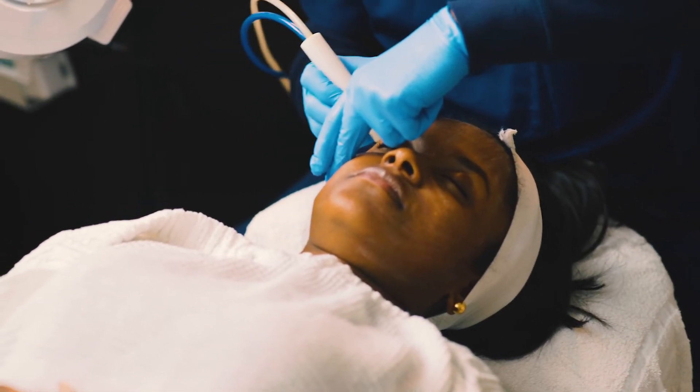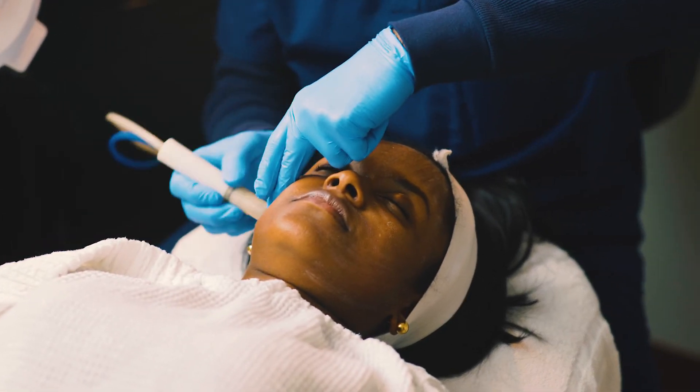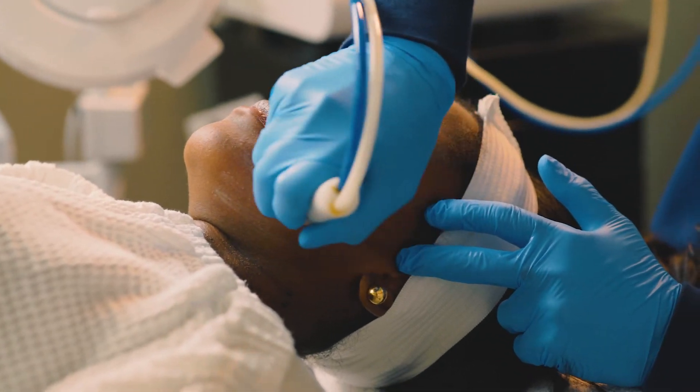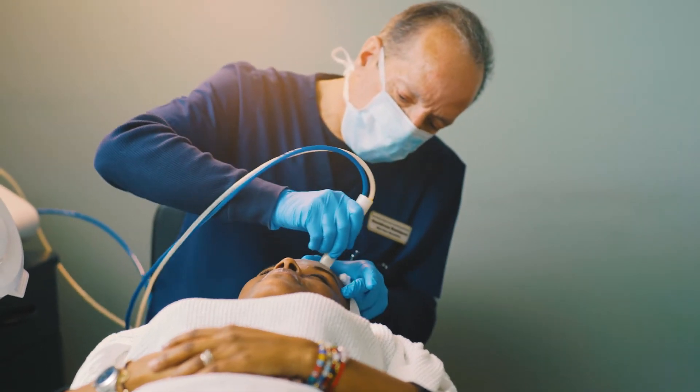After microdermabrasion, we tone the skin once again. This is to replenish the skin with important nutrients and to make sure we rid the pores of any dead skin cells that the procedure loosened up.